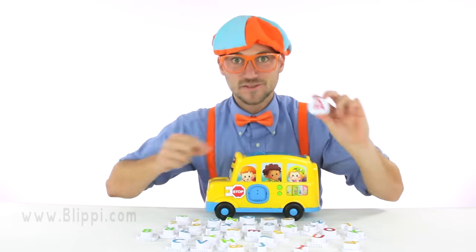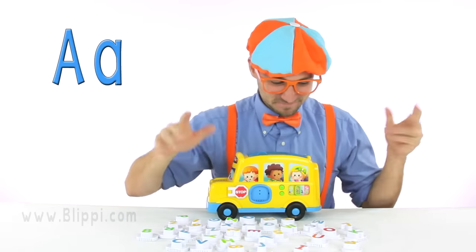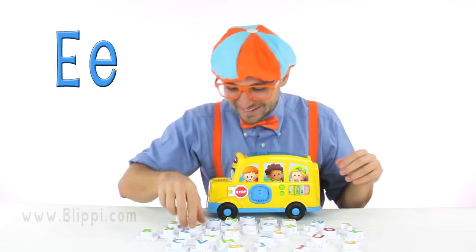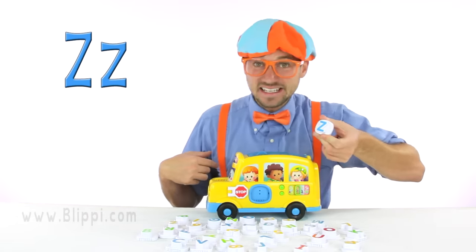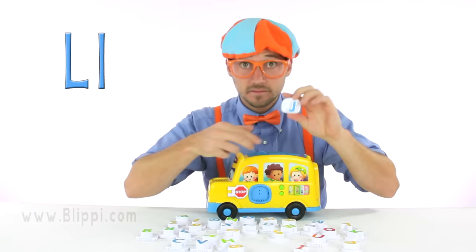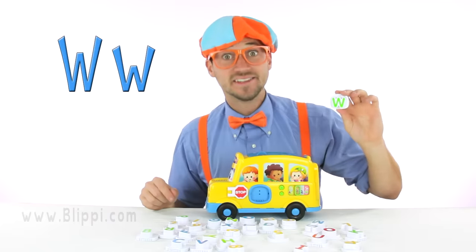You know this one. Yeah, the letter A. E. Z. L. Good job. Do you know this one? Yeah. J. W.